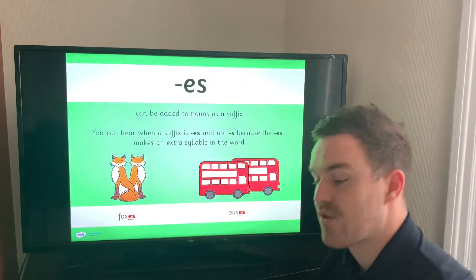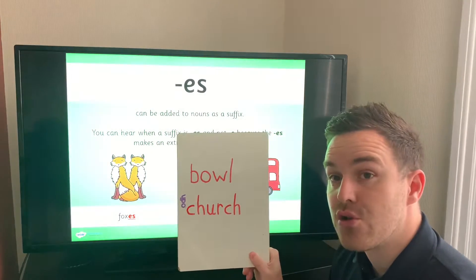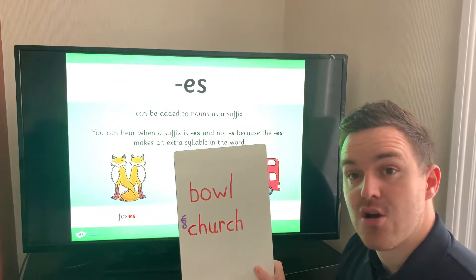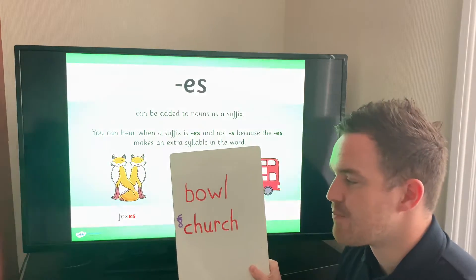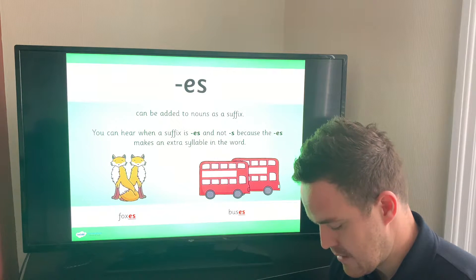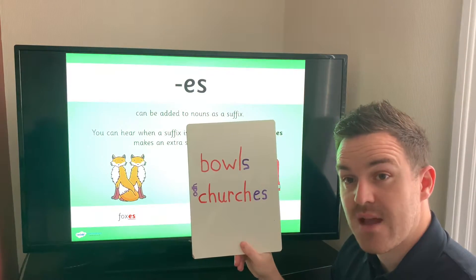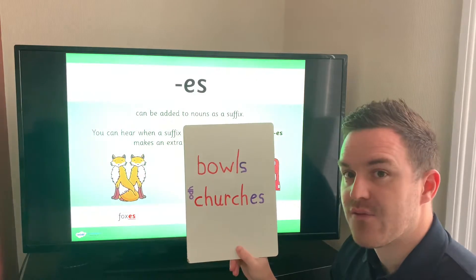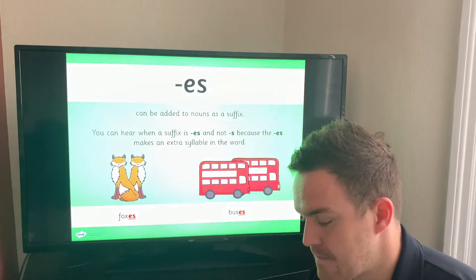I've got two words here on my board: 'bowl' and 'church'. I want you at home to write down the plural. So if I have one bowl, or three bowls — how would I spell 'bowls'? I have one church, or four churches. So everyone at home, right now, can you write down 'bowls' and 'churches'? 'Bowls' has just one syllable so it just takes the S. When you say 'churches' you can hear there are two beats in that word, so it takes ES — of course we know it's spelled E-S.